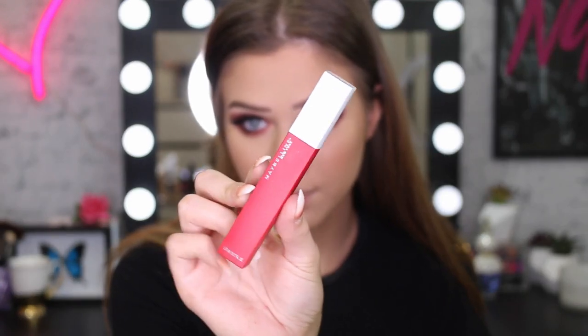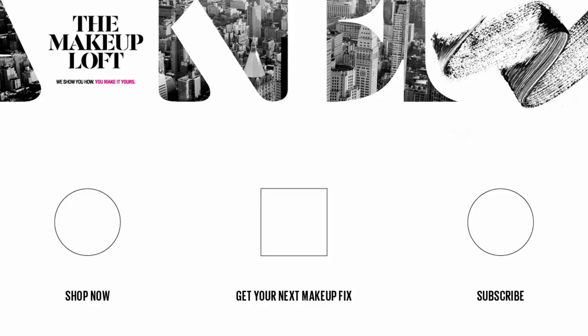Last but not least I'm going to use the Superstay Matte Ink Lip in the color Pioneer. This red is perfect for the holidays - it's one of my favorite reds. And that's pretty much it guys, I hope you enjoyed this video. Don't forget to thumbs up, subscribe, and hopefully I'll see you guys really soon. Bye!